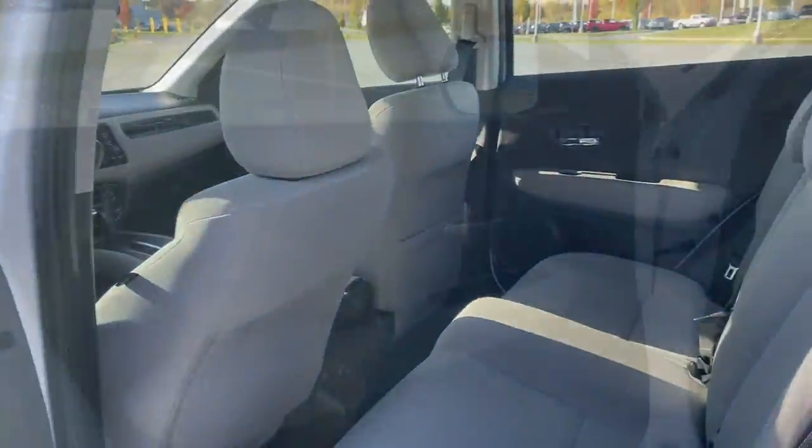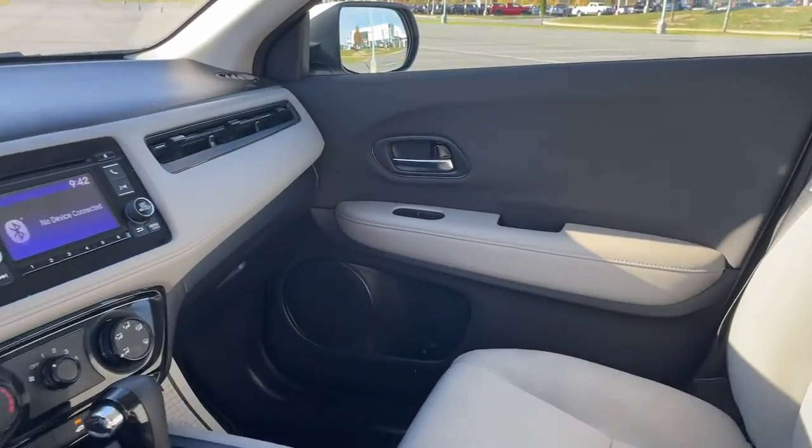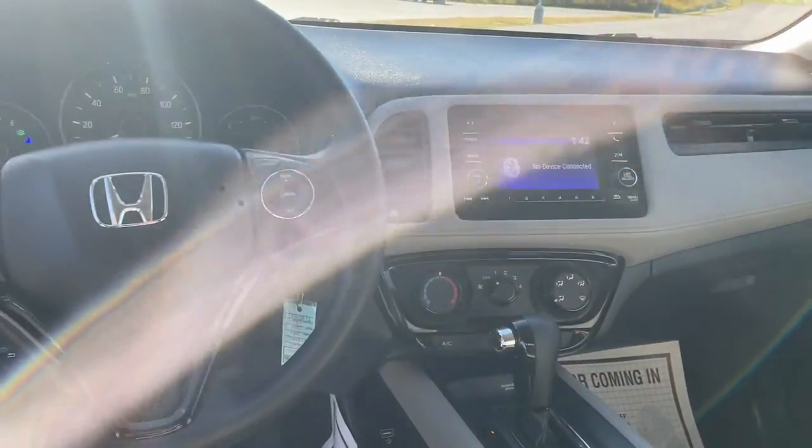These are just some of the great options this vehicle comes with: keyless entry, aluminum wheels, electronic stability...